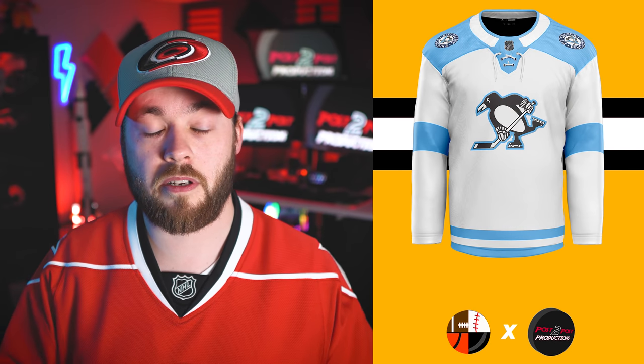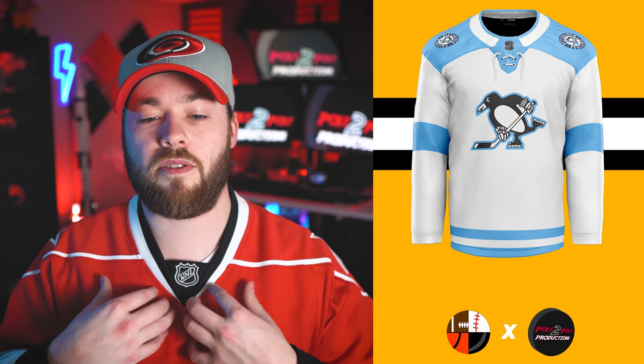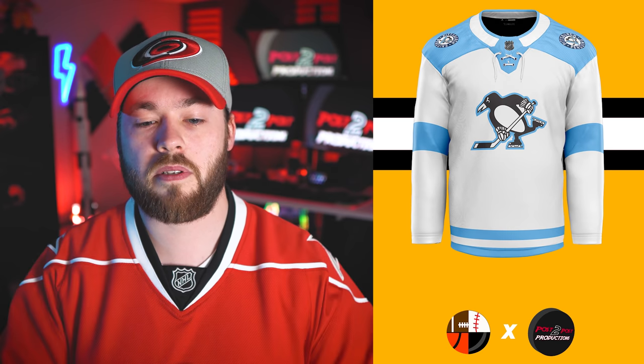Number eight is the Pittsburgh Penguins. I think this is really well done — you're taking the original Pittsburgh Penguins colors and using a different logo on the front to modernize it a little bit. I think this is a really nice jersey. I even like the fact that this section of the Adidas jersey is the same color as the shoulders and the rest of the stripes. I think it's a very well-balanced jersey.